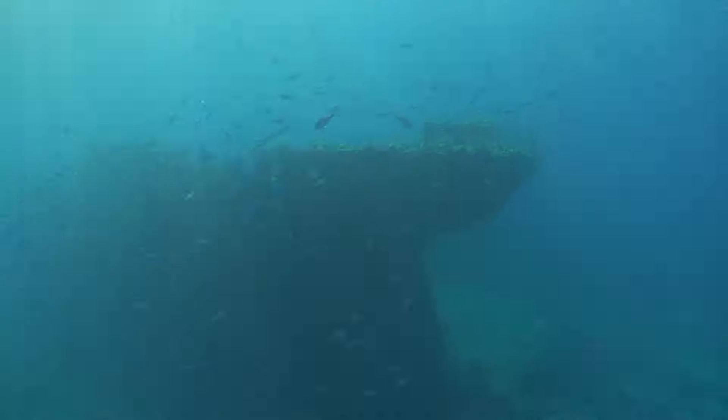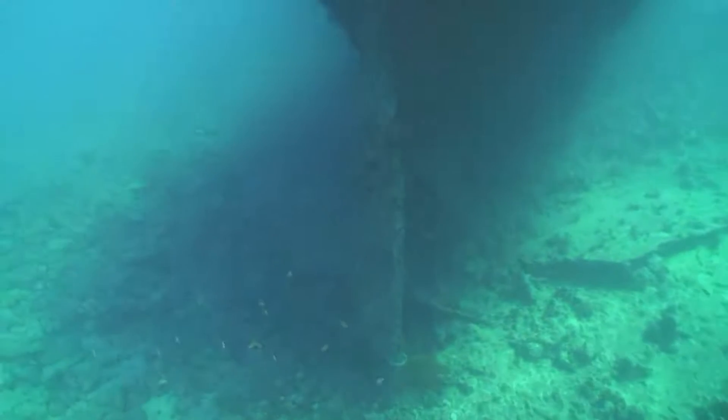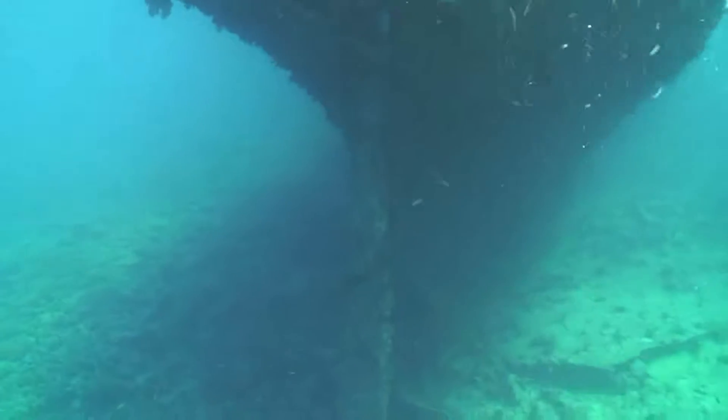The S.S. Kingston was built in Sunderland, England in 1871 and was described as an iron screw brigantine. She was in service for 10 years before running aground on Shag Rock. Now her rudder and prop sit on the sea floor at 50 feet.